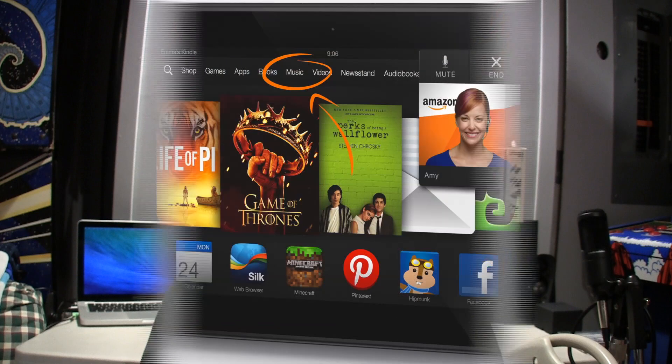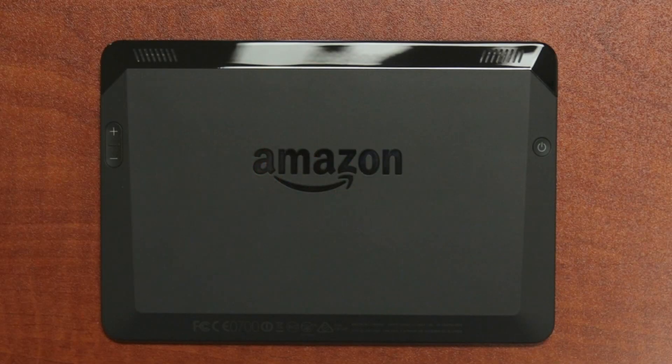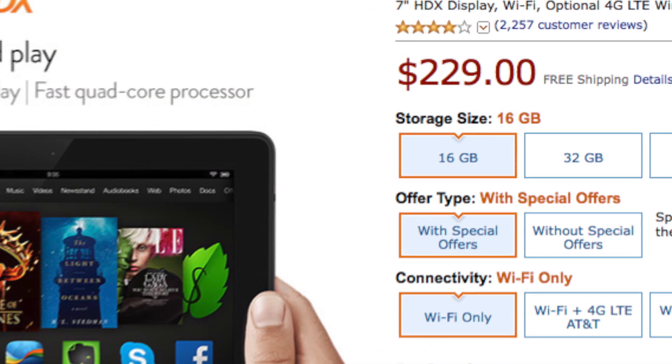Starting with our fifth place, we have the Kindle Fire HDX. It's a great 7-inch tablet and if you're really into Amazon services it's just a great thing to get. It's a great tablet for kids — it's all laid out really nicely so they can access their games easily. For the starting price of $230 with the 16 gigabyte model, it's not a bad deal at all.